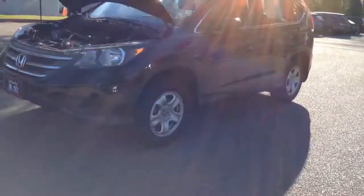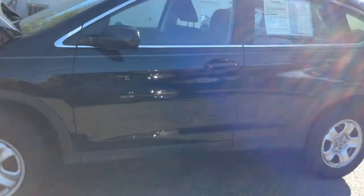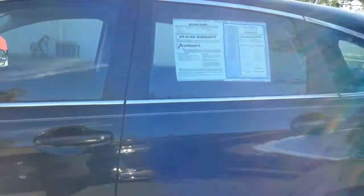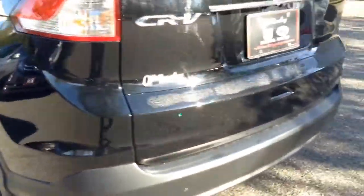Hi, this is Kinsley from Williamsburg Honda doing a walk-around video on our 2014 Honda CR-V LX, stock number 2039. I'll show you the window sticker here. I'm going to just do a brief walk-around so that you can see what the vehicle looks like.